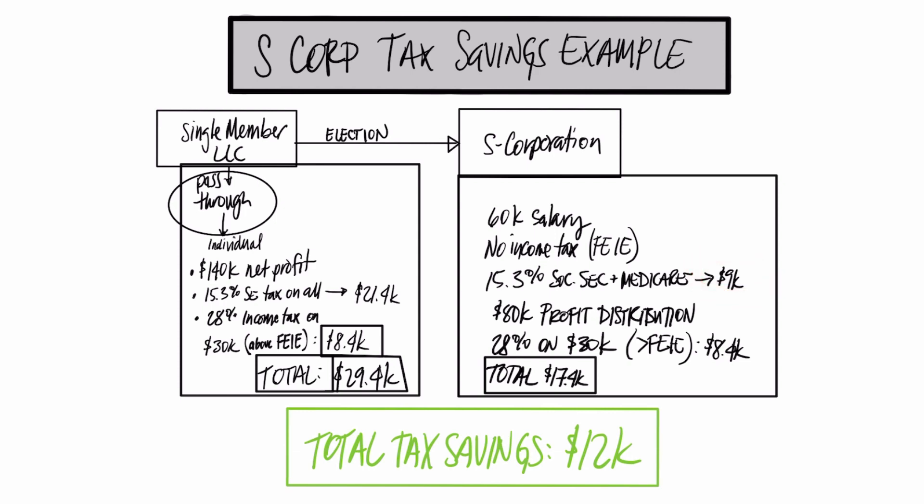He would not have to pay self-employment tax on the rest of the income. The $60,000 salary is subject to that 15.3% — that's roughly $9,000. However, the remaining $80,000 would be a distribution, and as a distribution, it would not be subject to self-employment tax. It would still be subject to income tax — the $30,000 over the $110,000 FEIE. But we're looking at only $9,000 in SE tax as opposed to $21,000.